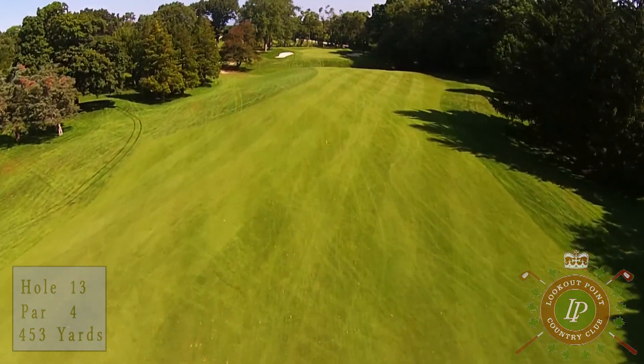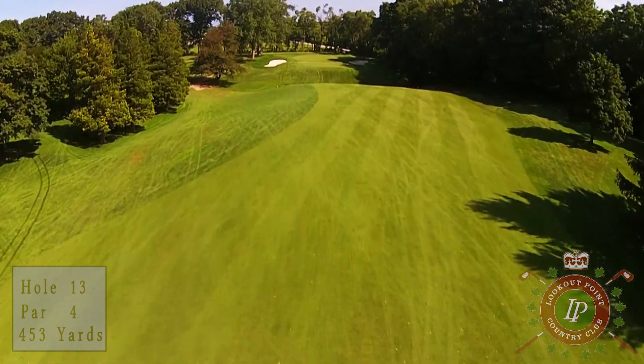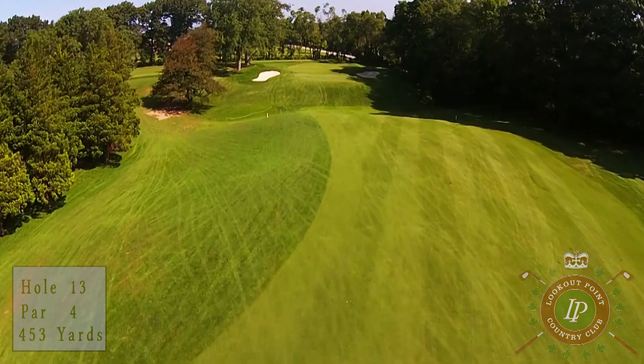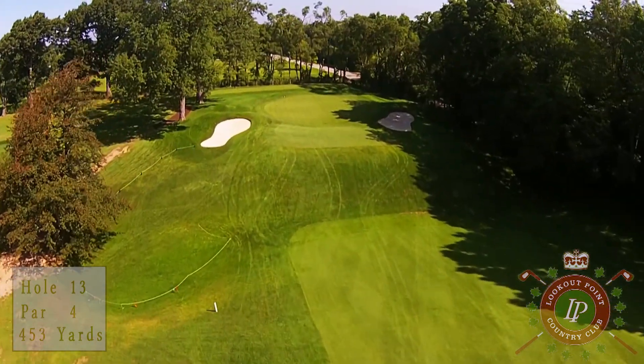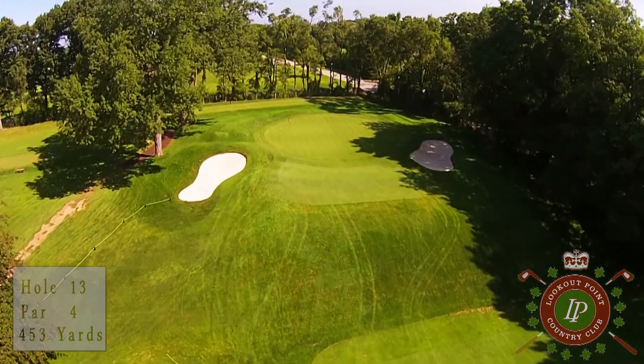Your mid-iron approach shot is to one of the smallest and most difficult greens at Lookout Point. Protected by bunkers, any pin placement you face on this green will challenge even the most seasoned putter.